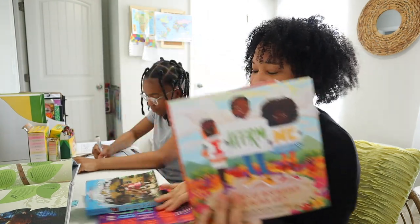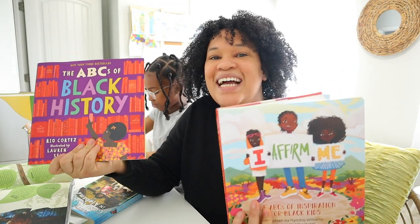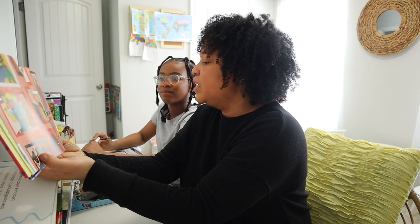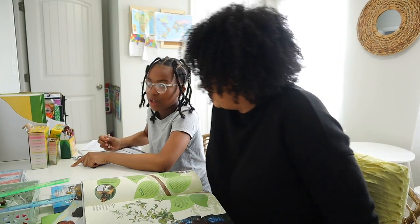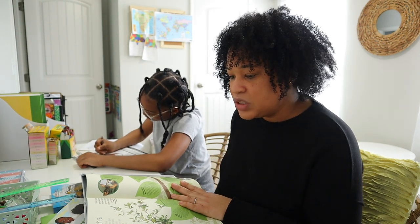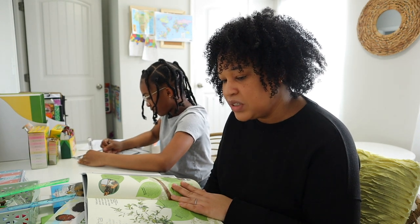We've been reading one to two letters a day so both books can last the whole month. 'L is for Leader — I am a role model for others. I listen and learn. I have the confidence to stand up for myself because what I say matters. L is for Love.' Brie, do you remember where Dr. Wangari Maathai is from? 'Kenya!' Good job. She was born in 1940 and died in 2011. She was founder of the Green Belt Movement, an organization that arranged the planting of more than 51 million trees in Kenya.